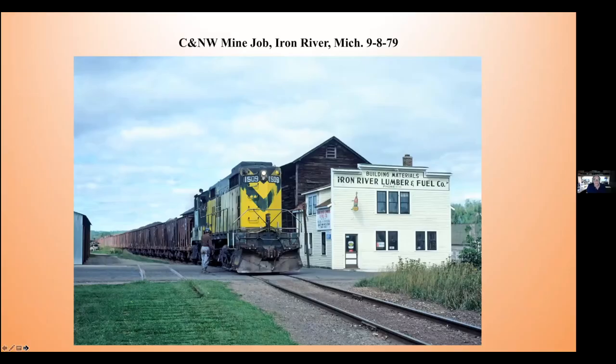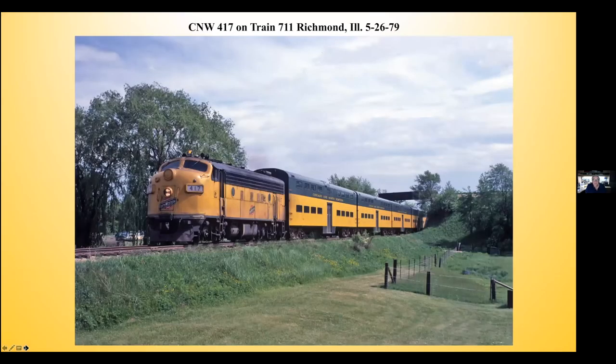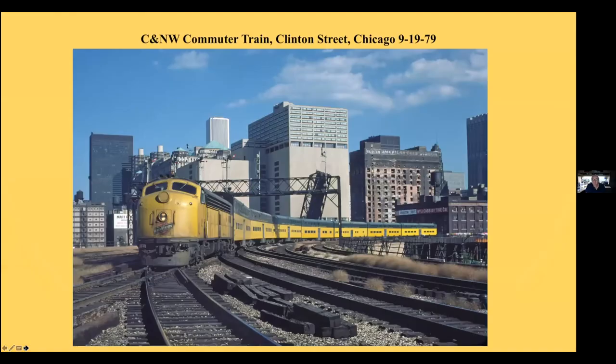Up in upper Michigan, this is an ore train at Iron River. This is Bob Anderson country — I know Bob is on the call. This is a switch job. And for you Chicagoland folks, this is a commuter train at Richmond going under the Milwaukee Road there. And super extreme trespassing — this is Chicago. The railroad cop came out of the Northwestern station after me, but he was walking and so was I. I just kept walking, turned around and waved to him, went down to the street, and he never got me.